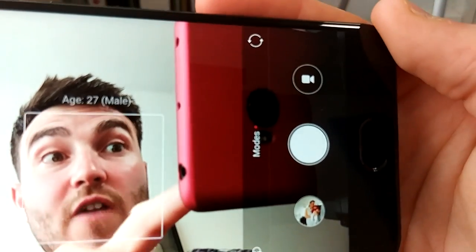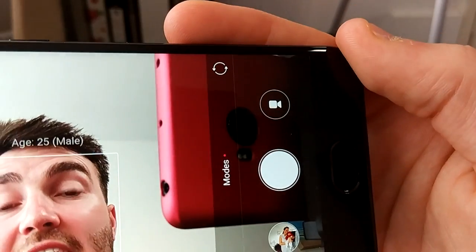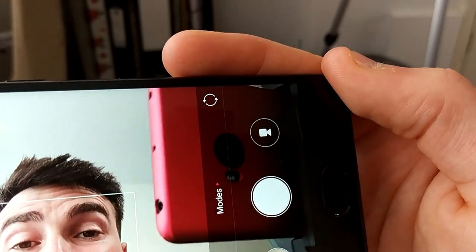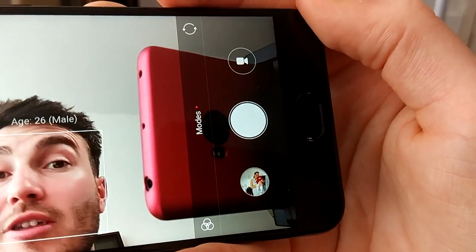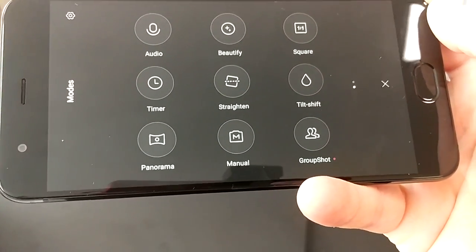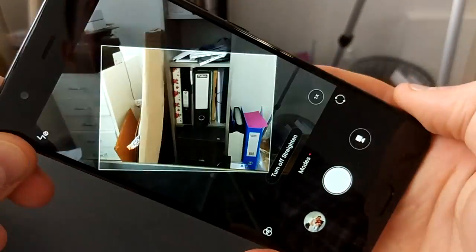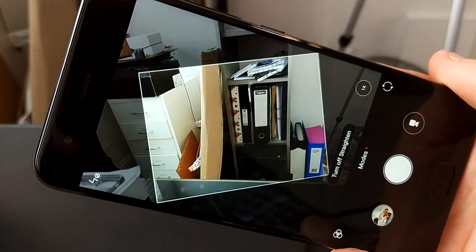The selfie camera actually estimates my age as 27 — I'll take that. It is an 8 megapixel front camera and works absolutely brilliantly. Low light is slightly grainy, but in pure daylight the quality is great for a selfie shooter. There are lots of different camera modes to scroll between: panorama, manual, tilt shift, square, beautify, and a straighten mode I particularly like. Basically any way you turn your phone it will straighten the shot, which is great for making sure your photos remain level.